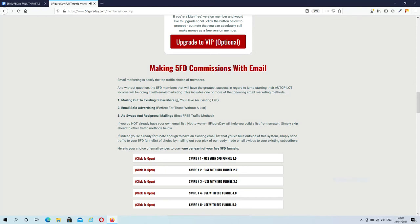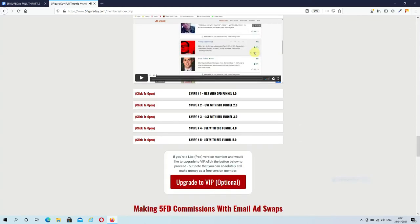The explainer video at the top of your members area explains in detail how all of this works. The upgrade to VIP is optional, and only applies to free members. If you purchase the system you don't have to do anything, as you are already a VIP member. One of the recommended ways to promote your funnel is email, which makes sense since you're going to be building an email list. You can mail out to your existing subscribers if you have a list — all of the emails for the five funnels are already done for you. If you don't have a list, you can do solo advertising and there is a brief explanation on how this works.